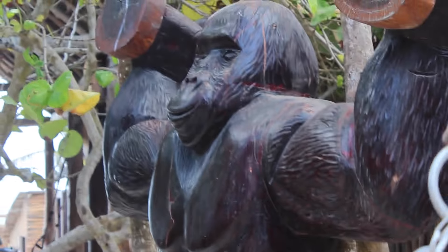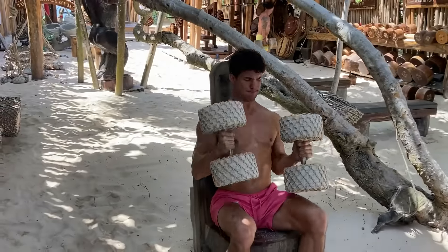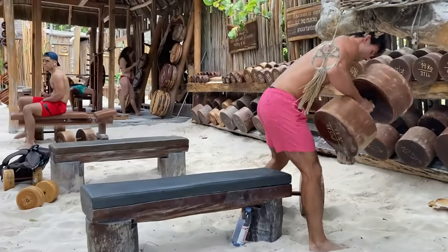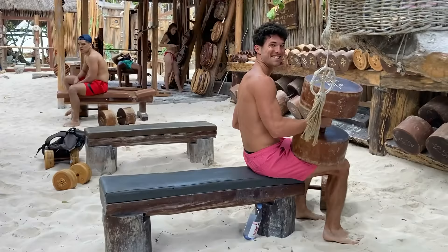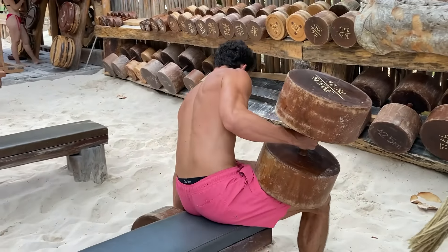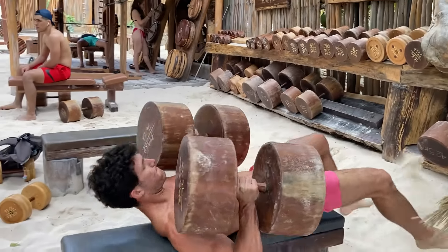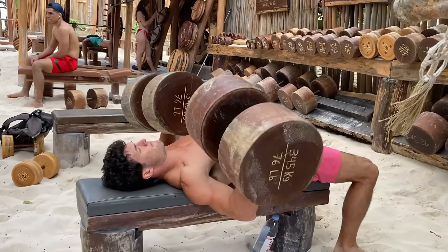When you pay $30 for a single visit, you better make it count. So I'm doing a full body workout today, hitting a little bit of everything. First up, dumbbell bench press. These wooden dumbbells are so much fun to lift. Since they're less dense than iron dumbbells, the weight is distributed over more space, offering a unique lifting experience, but they're still just as heavy.